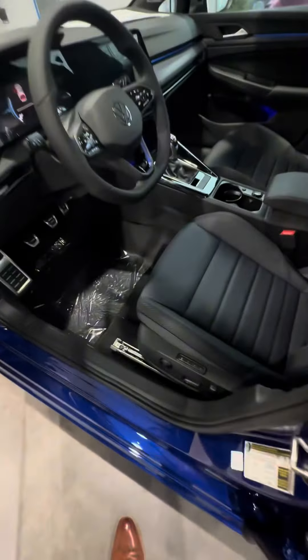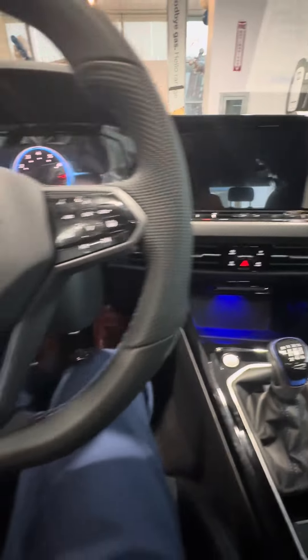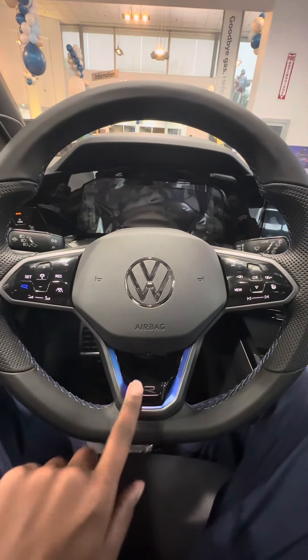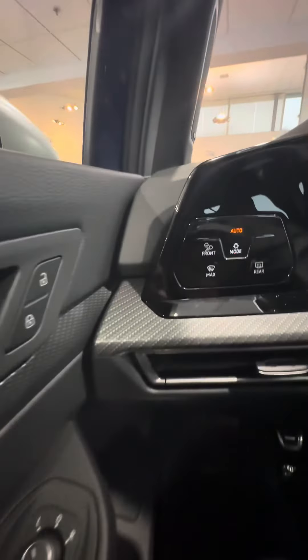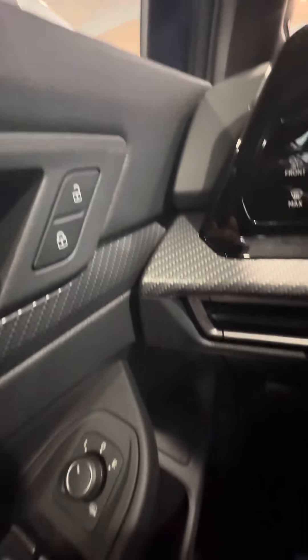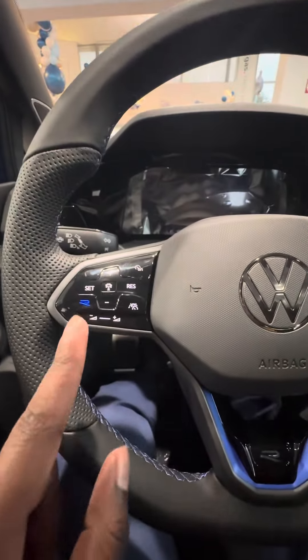You've got your proximity keyless entry, driver memory one, two, and three, and of course this is a manual — it would only be right. You've got your R badge right there, auto lights, and a weather light right there. Unlock — all four windows are all auto down. Got your R mode right there.